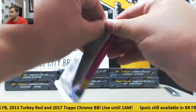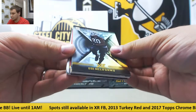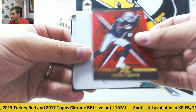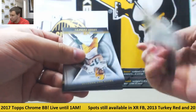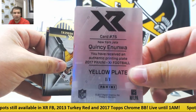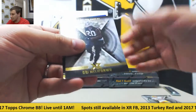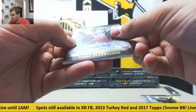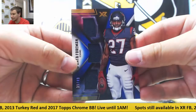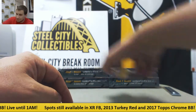Second pack of that box — another printing plate, wow, two in one box! To 299, Amari Cooper. And 1 of 1 printing plate for the Jets — Quincy Nunwa. This time a yellow plate. Base of Rogers, Marshall, and Obi-Mell Fanwu rookie. Autograph for the Chiefs — Tano Passagnon, to 199. And triple jersey for the Texans again, to 49 — Deonta Foreman. Two plates in one box — that's awesome.